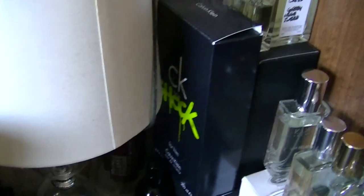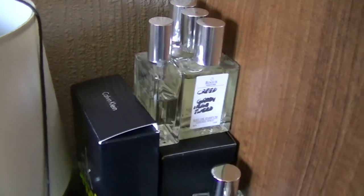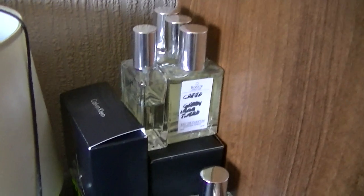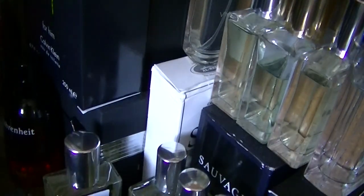Going up, we have Playboy New York, Ted Lapidus, Lapidus Pour Homme, Coram. Over here we have CK Shock, a few Creeds - Green Irish Tweed, Silver Mountain Water, Green Irish Tweed, Silver Mountain Water.